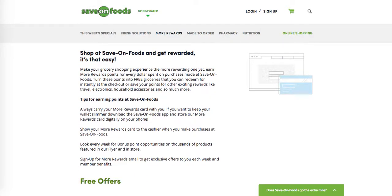For every dollar spent on purchases made at Save On Foods, you will earn More Rewards points. Then you're going to turn those points into free groceries that you can redeem right at the checkout, or save your points for other exciting rewards like travel, etc. I'm going to show you that in a second.